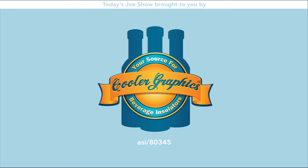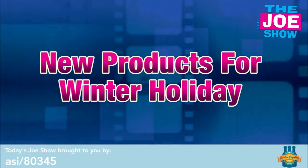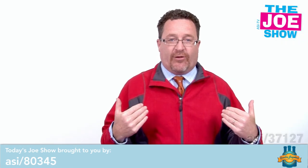Today's Joe Show is sponsored by Cooler Graphics. I'm Joe Haley, you're watching The Joe Show. Check out today's first product.